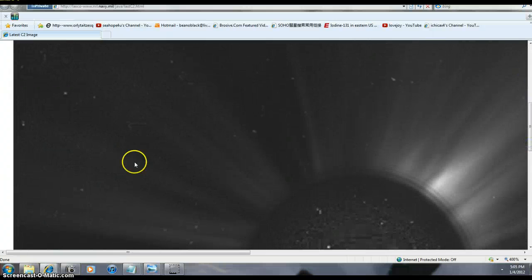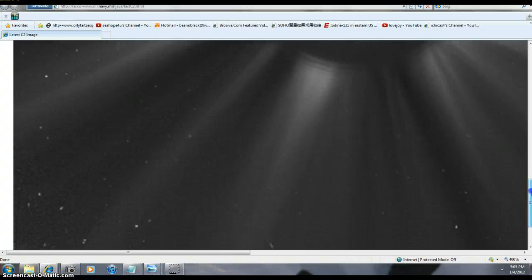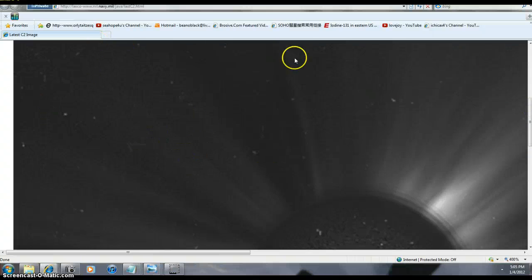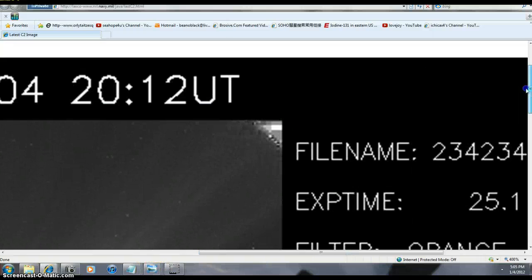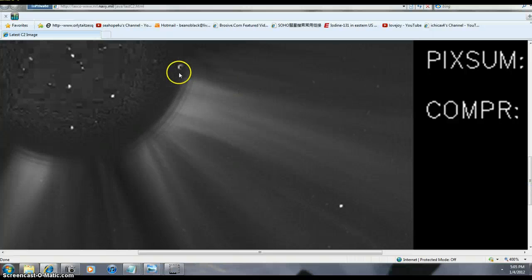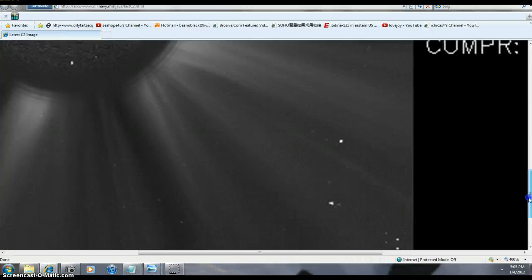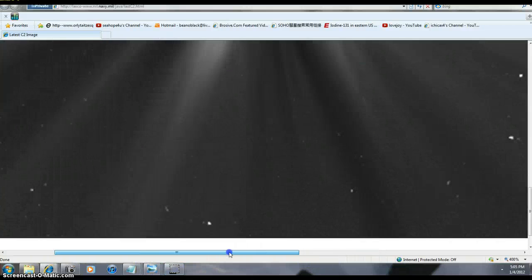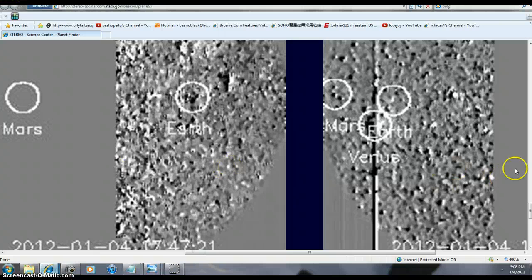I zoomed in on that object there — there was a group. We've got all these planets here and this is all up by the Sun. Some of this stuff is more than likely way out in front of the Sun, and these are the floppers that are giving the images down to Earth. As you notice on C3 a little bit ago, we see this — and when it gets X-rayed it always pretty much shows up as a very solid object. Humongous planets, folks, all over the place.